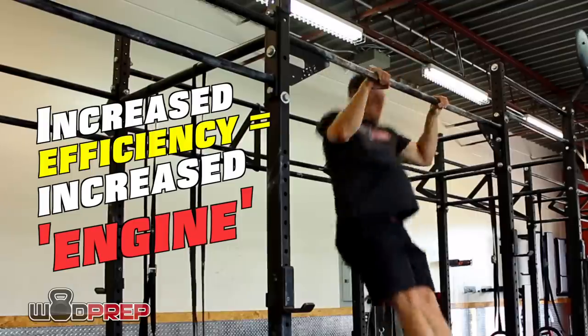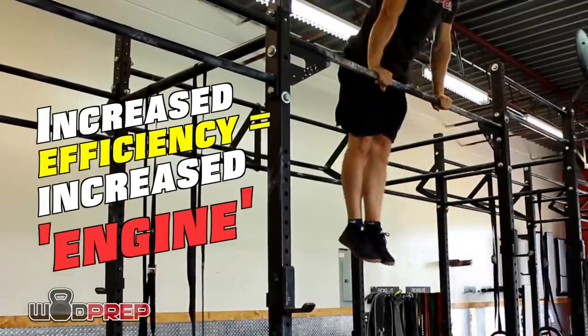In the EMOMs or monostructural pieces — the one-movement-at-a-time work — if we have those three elements in mind: strength, mobility, and breathing as we're doing the movements, that will actually improve our efficiency. Once we have that minimum effective movement dialed in, we can go hit repeat workouts and see a lot of improvement. This might not have been the answer you were looking for, but this is how engine building truly works.